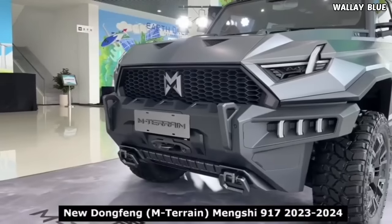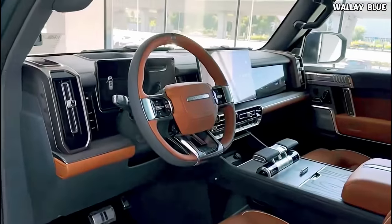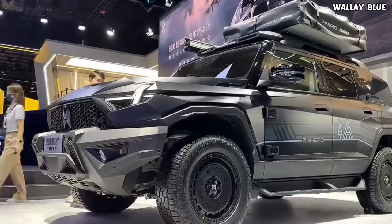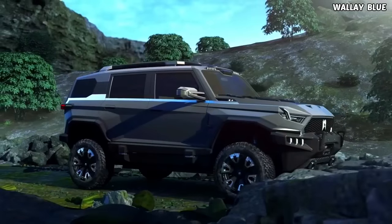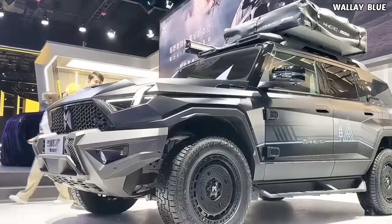The vehicle boasts advanced technology features including a heads-up display, front-view camera for off-roading, night vision, radar system, adaptive cruise control, traffic jam assist, crab walk, and air suspension. These cutting-edge technologies contribute to the overall innovation and capabilities of the Mengshi 917.